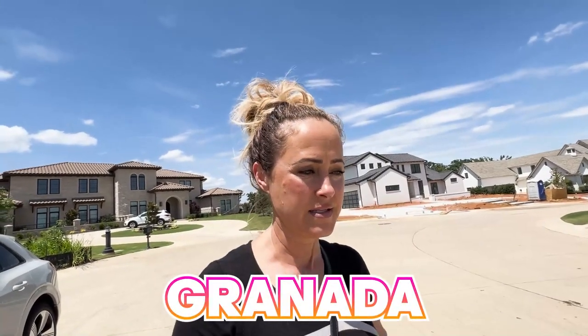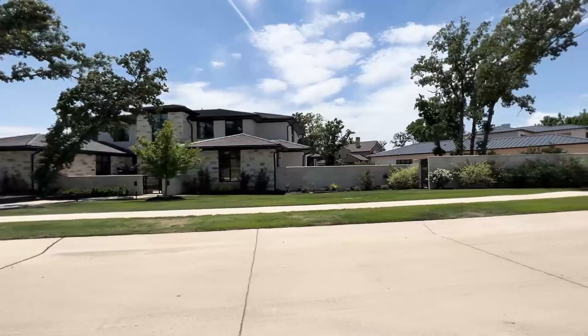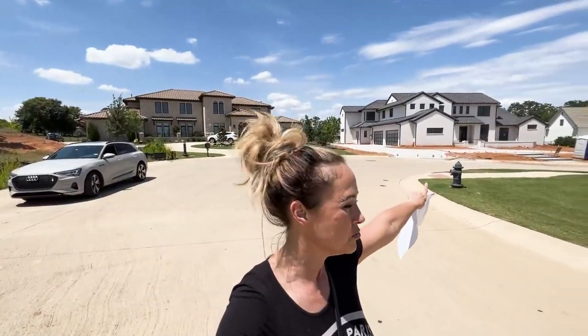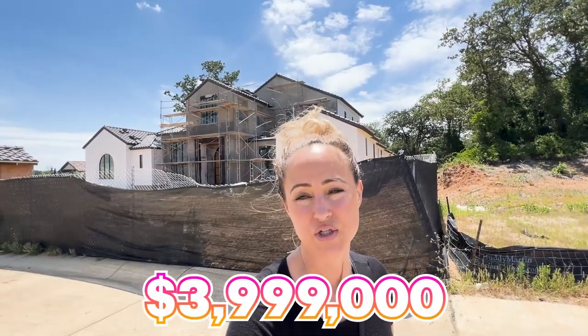So now we're in Granada. It's a newer subdivision and it's beautiful. It's got 84 lots and they're all really large lots because the homes are large. The average price point in here is a little over $3 million. The one over my shoulder is not done yet but it is the only one for sale right now — five bedrooms, seven baths, 6,200 square feet, and it's going to sell for around $4 million, listed at $3,999,999. There are all kinds of options out here in Granada — it's an amazing community.